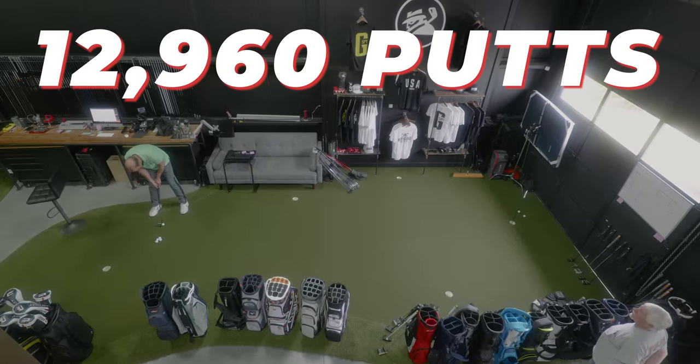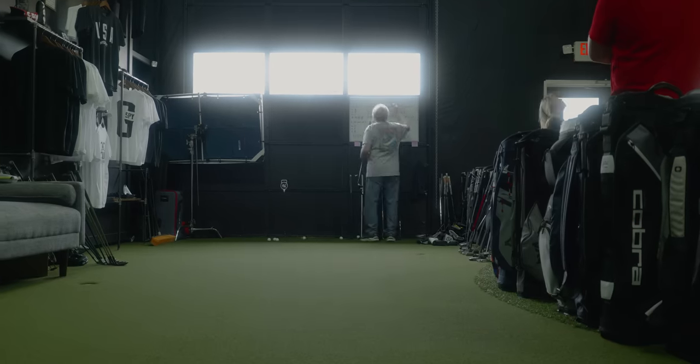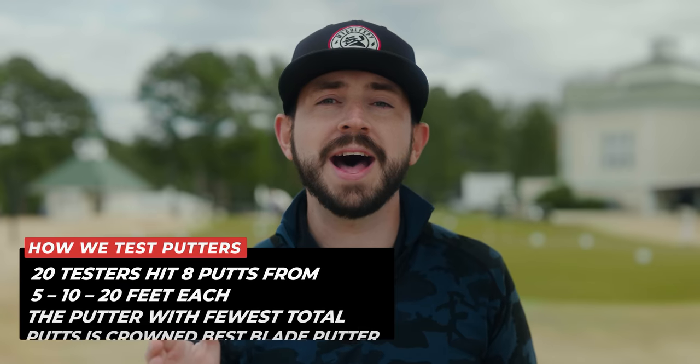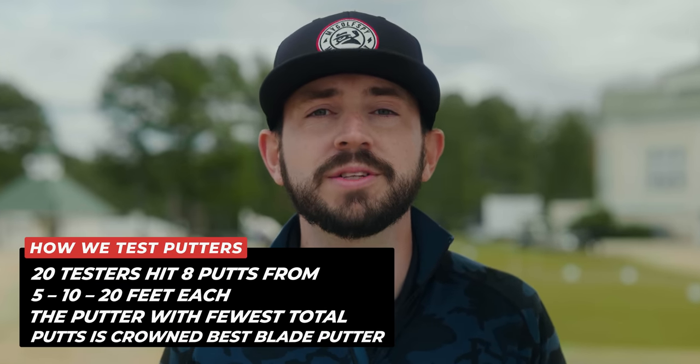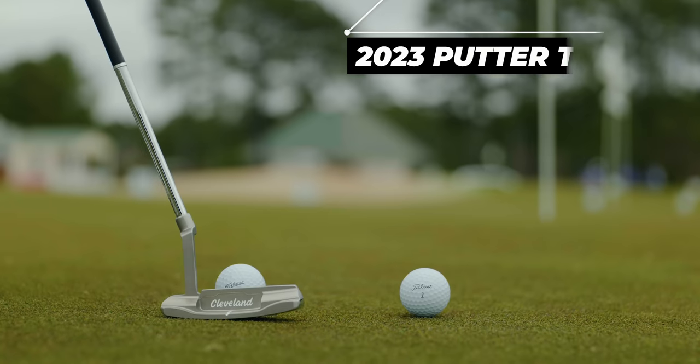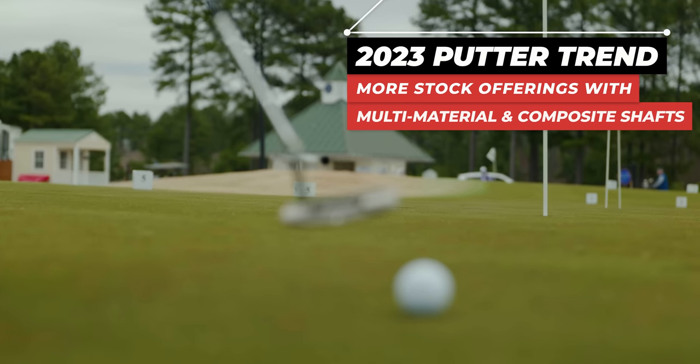For this test, we had 20 testers hit 12,960 putts, with a total of 27 products tested. Each tester hit eight putts from each distance, which are 5, 10, and 20 feet. The putter with the fewest amount of total putts is crowned our champ. For our 2023 blade putter test, we saw a lot of multi-material or composite shaft offerings as a stock option — definitely a trend we're picking up on, and we believe more manufacturers will continue to do this going forward.